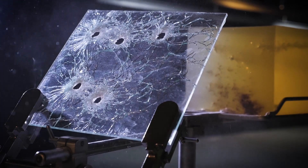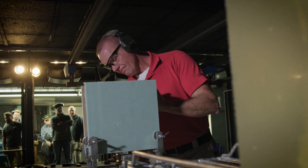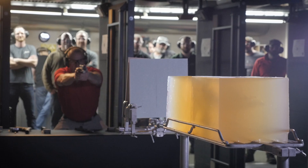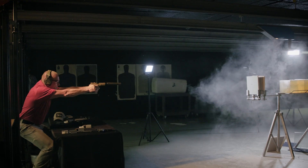Even true 10% ordnance gelatin made with FBI-accepted formulas might not perform properly if it was made with water that was too hot or kept at an improper temperature prior to testing. So don't put stock in bullet demonstrations that show clear gel or other alternatives, because there is no substitute for the real thing, which is 10% ballistics gelatin.